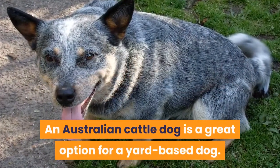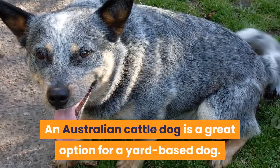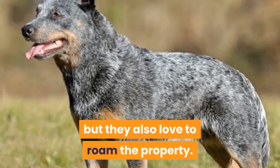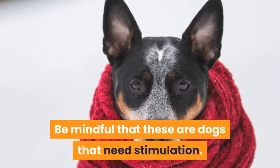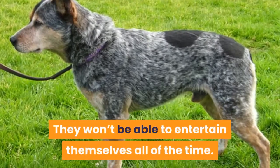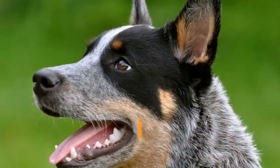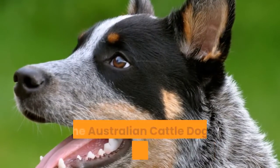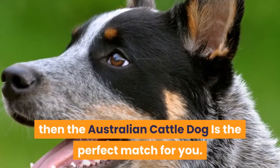An Australian Cattle Dog is a great option for a yard-based home. They are energetic and need attention, but they also love to roam the property. Be mindful that these are dogs that need stimulation — they won't be able to entertain themselves all of the time. If you're the person who loves to spend time and have fun with a dog, then the Australian Cattle Dog is the perfect match for you.